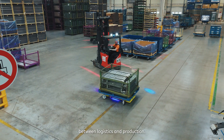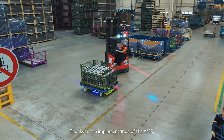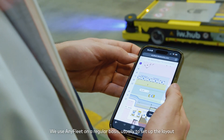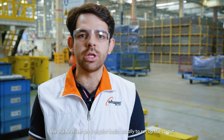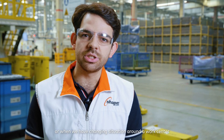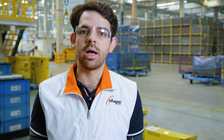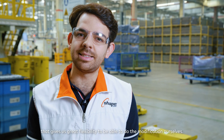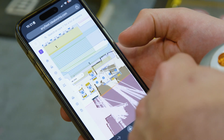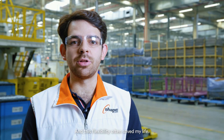This is increasing the service rate between logistics and production. Thanks to the implementation of the AMR, we are becoming the lighthouse of the overall company. We use the fleet management system on a regular basis, usually to set up the layout or when we have a changing situation around a work center. That gives us great flexibility to make modifications ourselves, and this flexibility often saves my life.